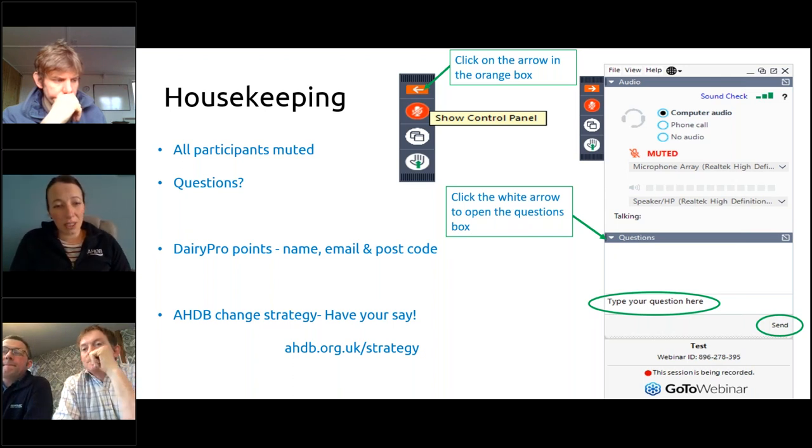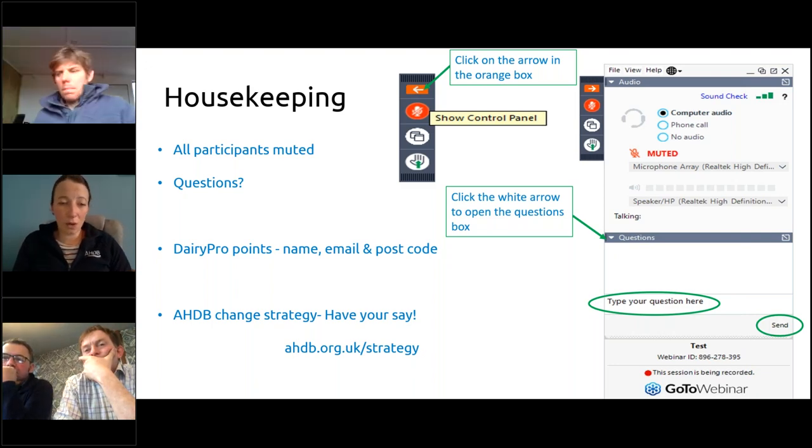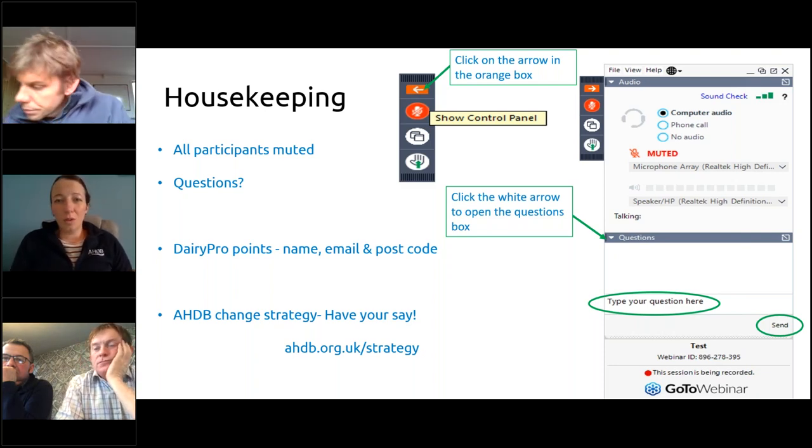The first few slides you may have seen are about the AHDB change strategy — 'Have Your Say.' There will be a link sent out with the email after the webinar, so please join in, see what you're wanting, challenge AHDB, and make it work for you.